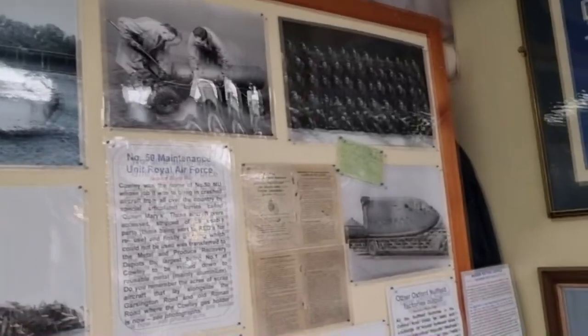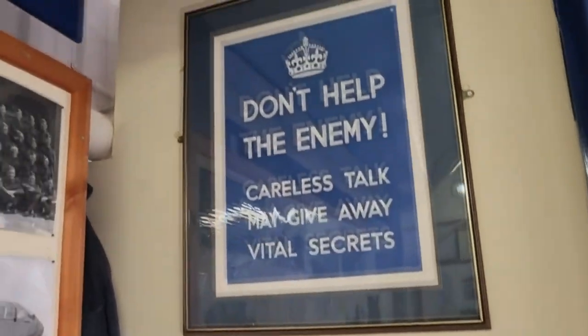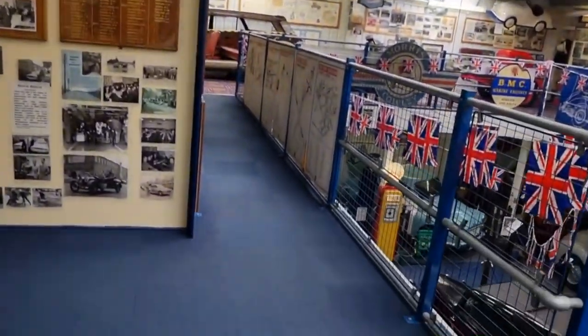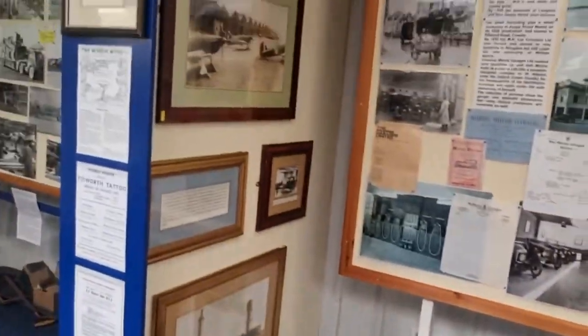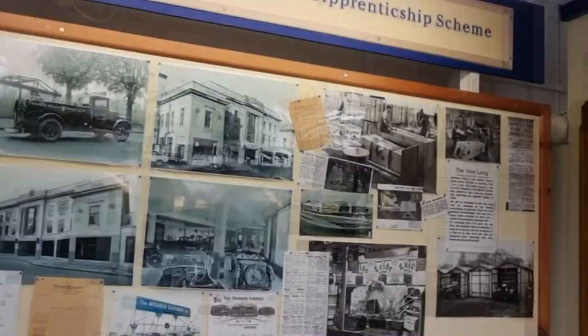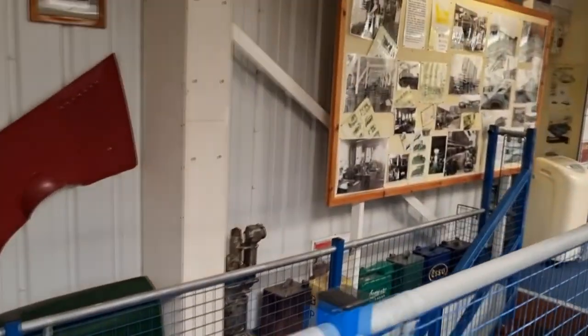Another armored vehicle. Some planes as well on here — classics. World War Two, I think some of these are. If the video is flashing, it's not me — it's the fluorescent lights in here. They cause trouble when you're videoing.